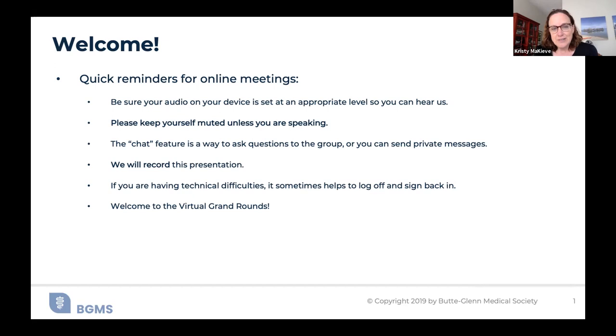If you have any technical difficulties, please just log off and sign back in, and that usually resolves the issue. Welcome to the virtual Grand Rounds. Dr. Somya Pai, we're so glad to have you here today. I'm going to stop sharing so that you can share your screen now, and I'm so glad your shirt matches your presentation.